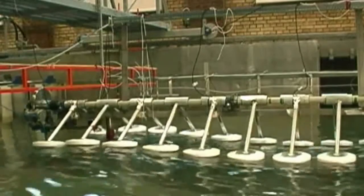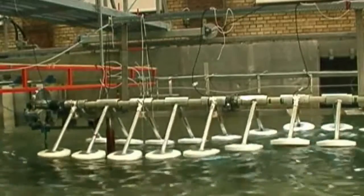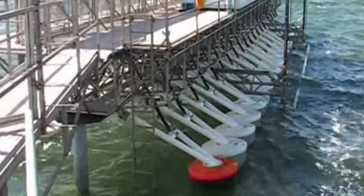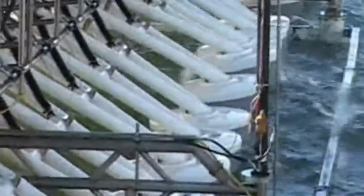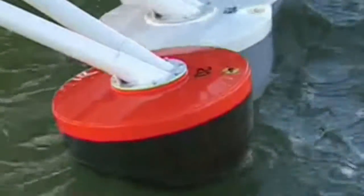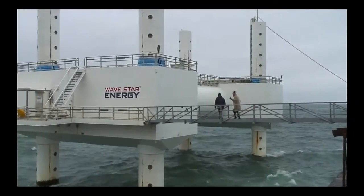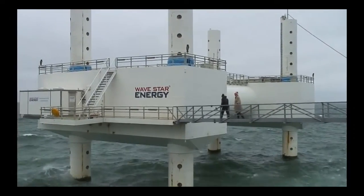That's why Wavestar Jr. began life as a 40th scale model, before scaling up and being deployed here in Nissenbredning harbour in stormy North Jutland for a year of the real thing. This one-tenth scale device survived several storms without damage. So finally, six years after its first patent, the final changes were made to produce Wavestar Sr.